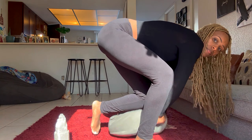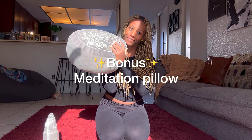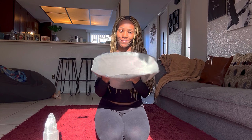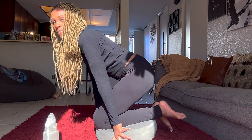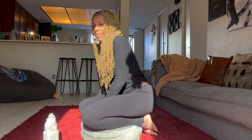Speaking of meditation, I'm going to give you guys a bonus item. Another holistic item you need in your home is a meditation pillow. I get questions about this thing all the time. What it does is help with posture and alignment while you're trying to get comfortable in meditation. Not being able to sit comfortably really takes away from the meditation experience.